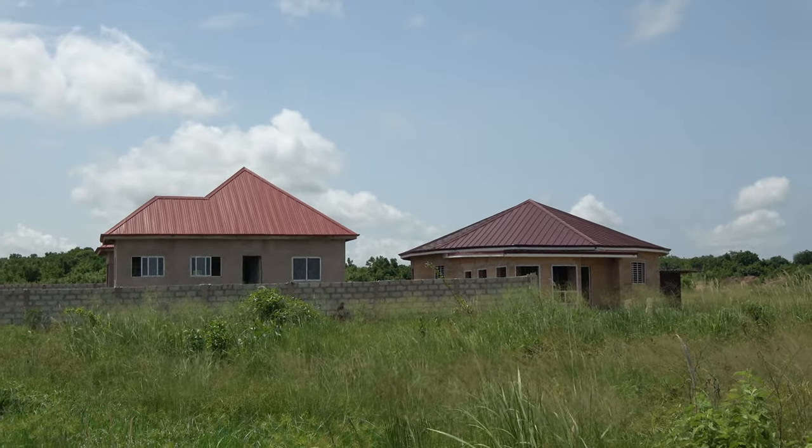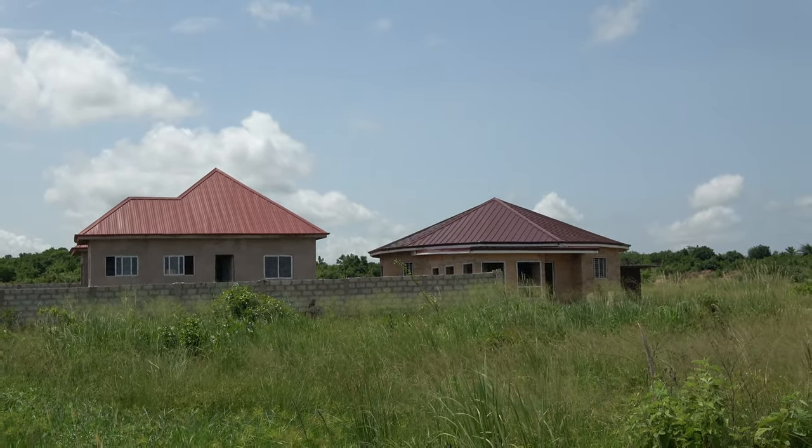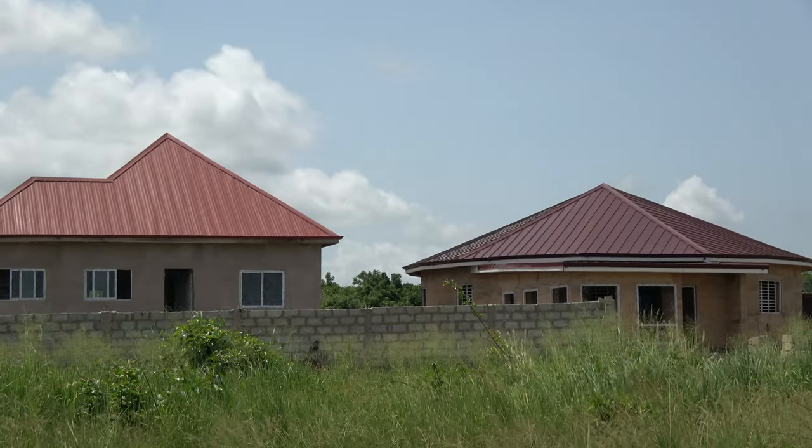These two homes also represent two of the builders that we have. As more and more people show interest, we have more and more builders ready to come aboard the project and make it work. It's our family.